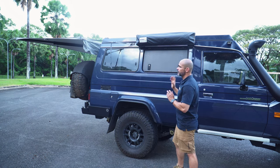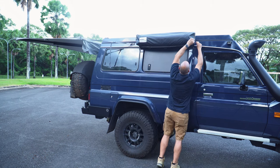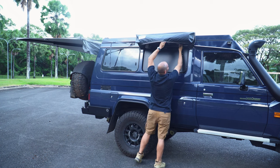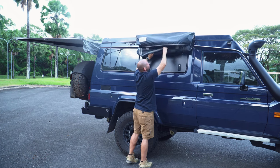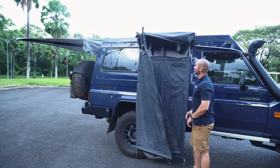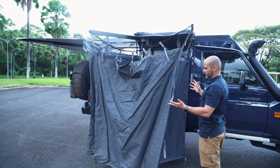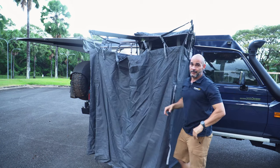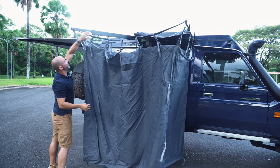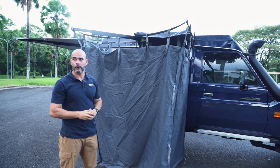Let me show you how it works because I really love it. You have two clips, and it drops itself. I've designed this with gas struts, so it opens itself. It also uses the same concept as our awnings — the telescopic arms. That's what we call the bathroom tent.